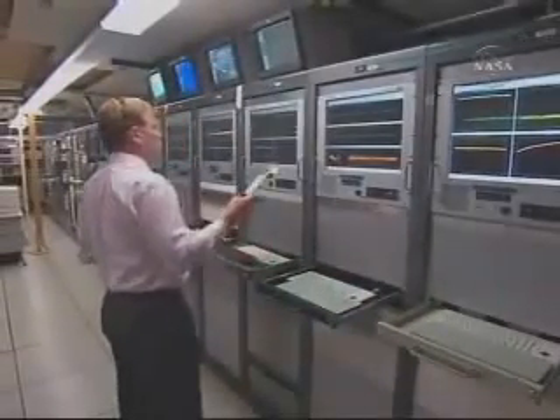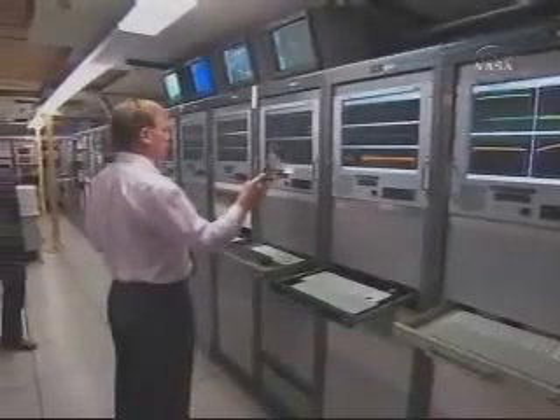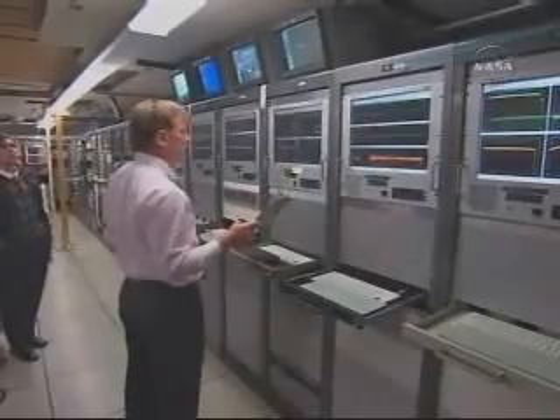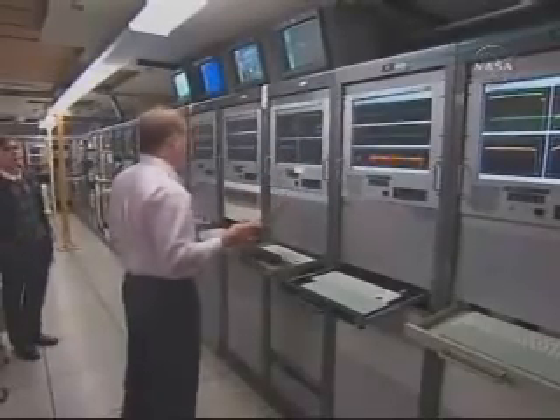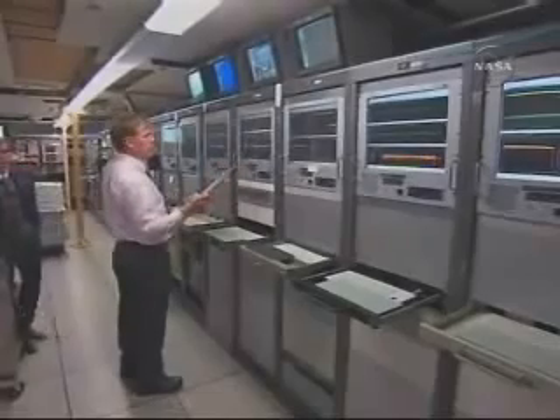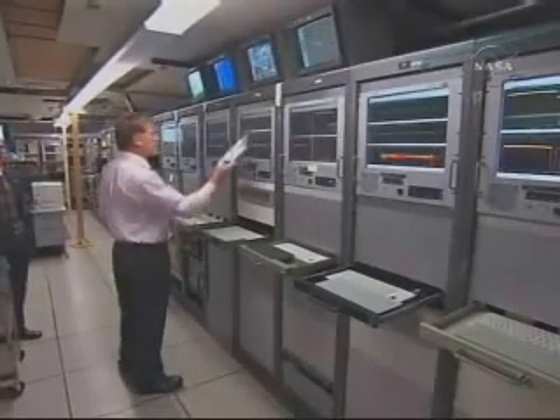We have our float switches, and we have enabled MECO. MECO confirmed. Both verniers still burning well. VECO. Main engine cutoff. Stages have separated. And ignition — Stage 2 ignition.